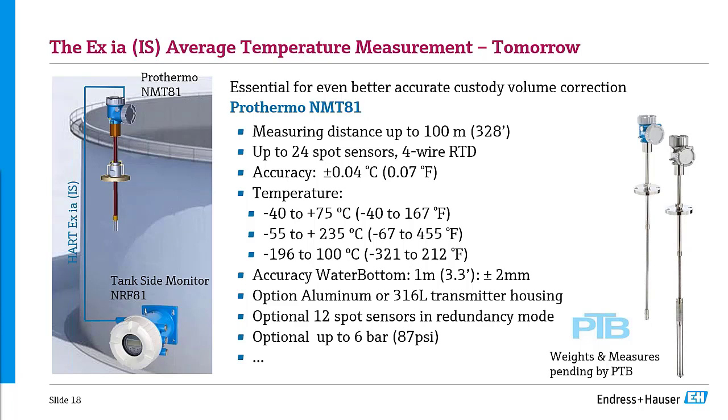Looking ahead at the next generation temperature sensor: we're going to a new sensor with 24 spot sensors — up from 16 — with four-wire RTD and a fantastic overall accuracy. It will feature a water bottom sensor option, stainless steel housing, and uniquely, the 24 sensors can be used in redundancy mode — 12 spot sensors active with the other 12 as backup. This sensor also has the option to go up to 6 bar, so for some product storage you won't need an additional stilling well.